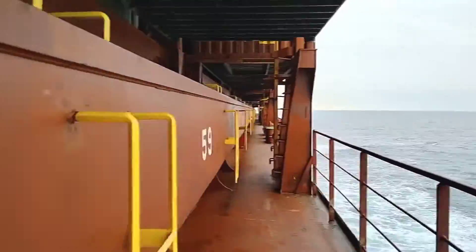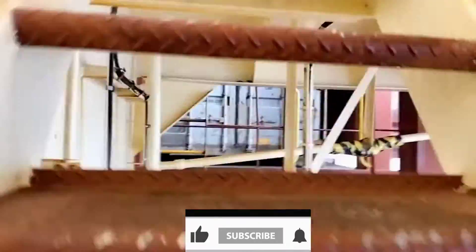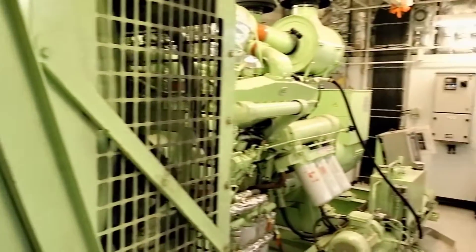A blackout occurs on board. In this video, I will show you what are the things we do in case of blackout on board. So generally on board ship there are three to four generators, turbine generators, and shaft generators to generate electricity. And to meet the electricity demand on board, in spite of all these, there is a possibility of a completely power shutdown.